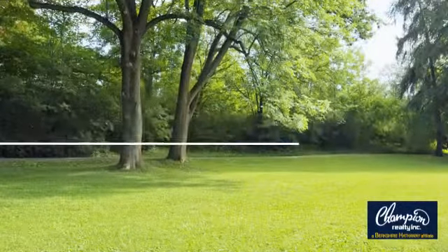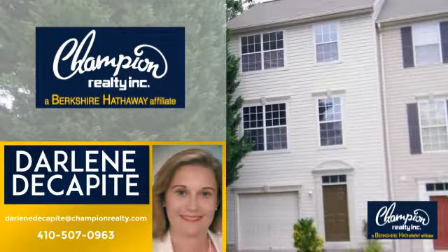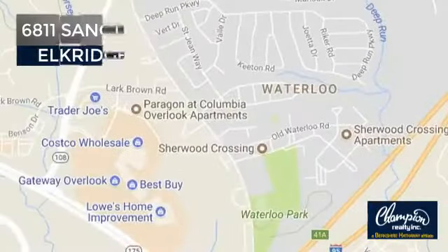Welcome! You'll find a wide selection of listings. This video is brought to you by your real estate agent, Darlene. And it's located in this area.